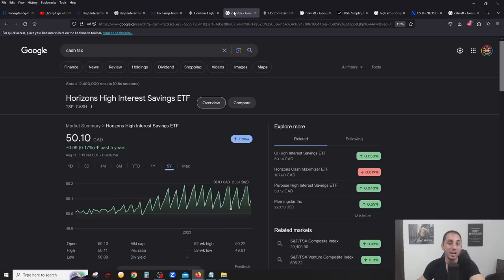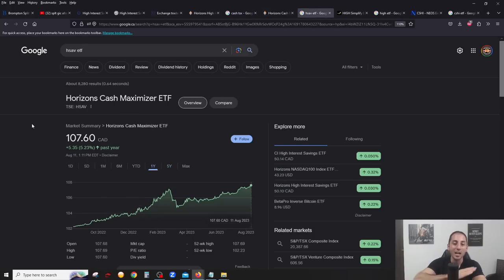With HSAVE, although you don't get monthly income, the ETF appreciates over time because they're reinvesting that interest. If you look at the CASH chart it's flat, but the HSAVE chart shows a gradual, very slow increase — it's up five percent in the last year. This is a good option if you're in a higher tax bracket and don't want to pay taxes on monthly interest. You buy HSAVE, and after a year you sell it at a higher price and pay capital gains taxes instead of interest income taxes, which is taxed the most in Canada.